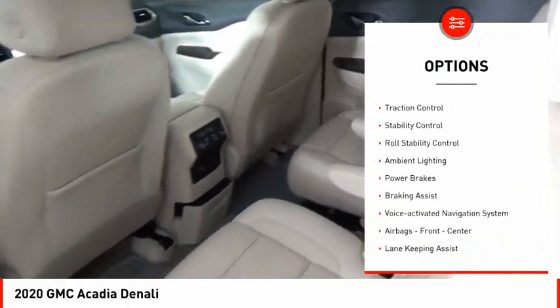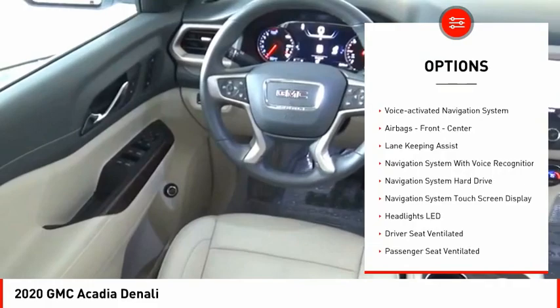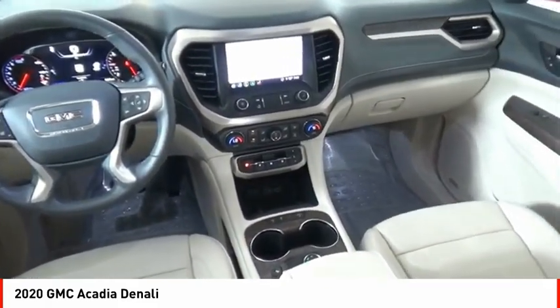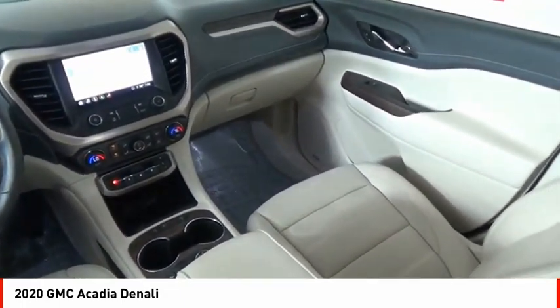Power windows with safety reverse, remote engine start, traction control, stability control, roll stability control, ambient lighting, power brakes, braking assist, voice-activated navigation system, and airbags — front and center.